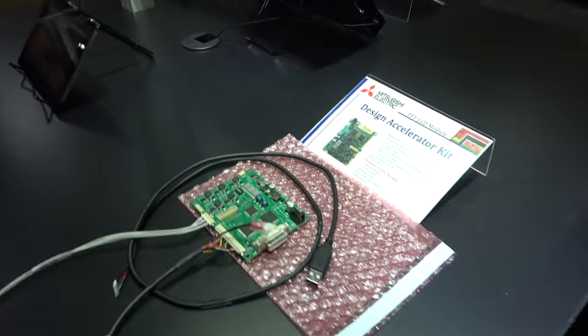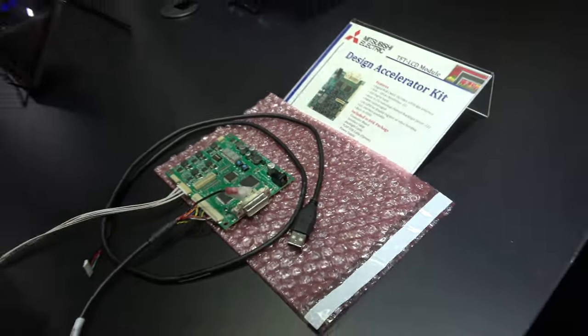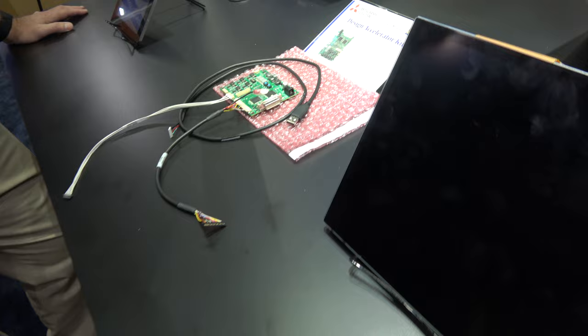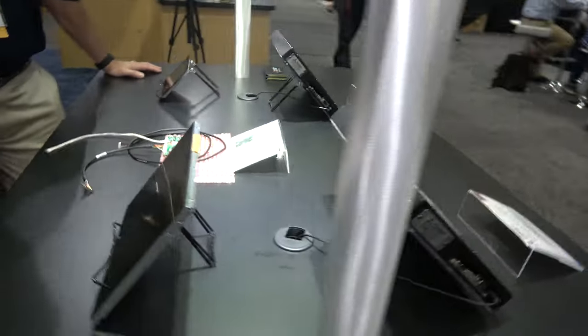This is one of our design accelerator kits. It helps our customers get up and running much faster. They can connect this to a PC and have the display up and running the same day, so they can get started quickly.